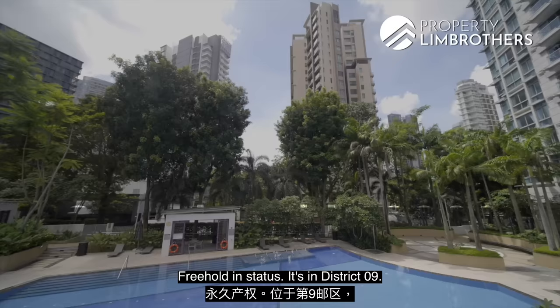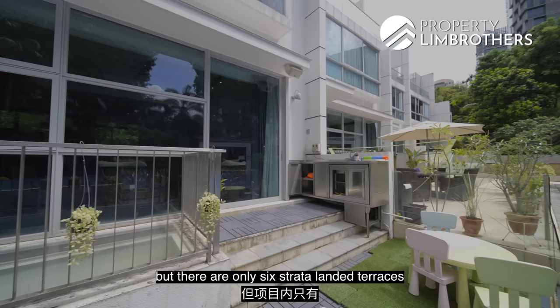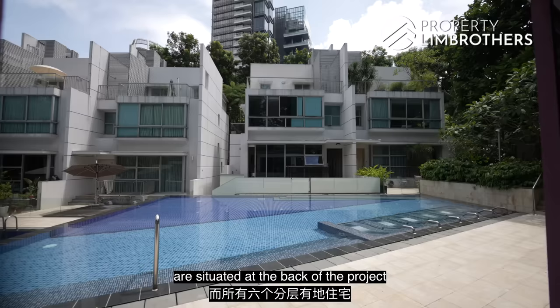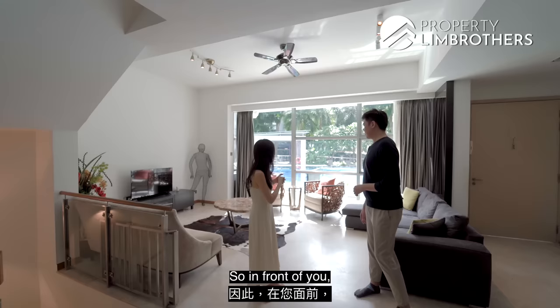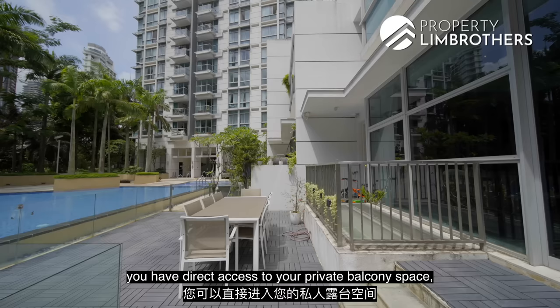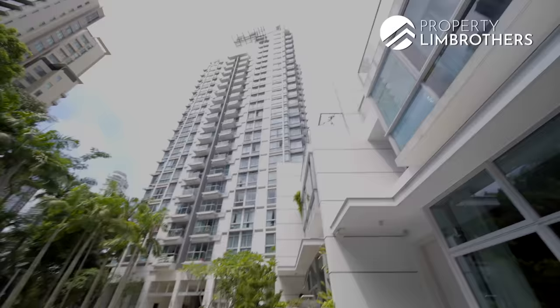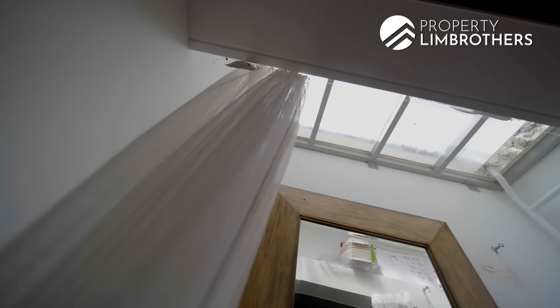Patterson Residence was developed by Guocoland Limited. It's in District 9 and was completed in 2008. There are 110 units here, but only six strata landed terraces within the project. All six strata landed houses are situated at the back of the project, facing the pool. So from your living area, you have direct access to your private balcony space as well as the pool.